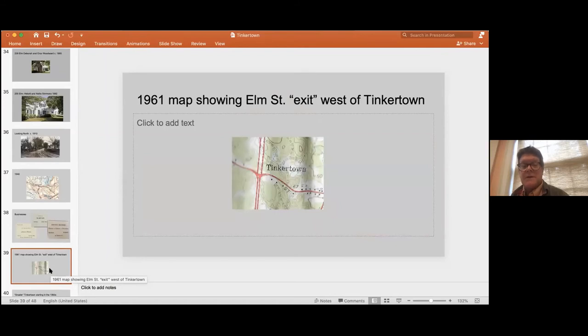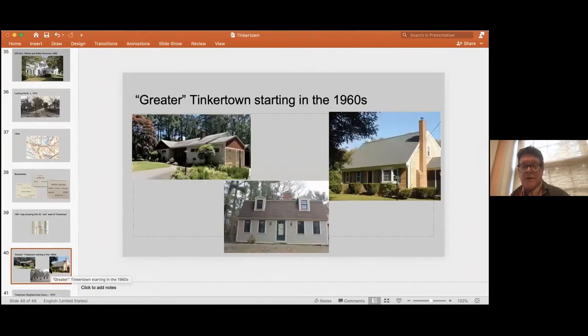This is a 1961 map — a little hard to see, but it shows Route 3 being built. Just west of Tinkertown there was a temporary exit on Route 3 where the highway was finished up until Elm Street, with the very last stretch — the Duxbury chunk — still to come. People had to get off onto Elm Street and continue along Route 53. It was only for a few years, but it diverted traffic off that final section of Route 3. That of course changed not just Duxbury, but the South Shore — and also Tinkertown, as we start getting into what I like to call greater Tinkertown, because the neighborhoods expanded beyond the old part.